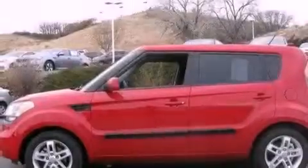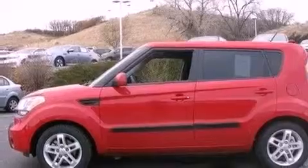Rear impact crumple zones, halogen headlights, an anti-lock braking system, a split folding rear seat. And this vehicle has fewer than 32,000 miles on the odometer.